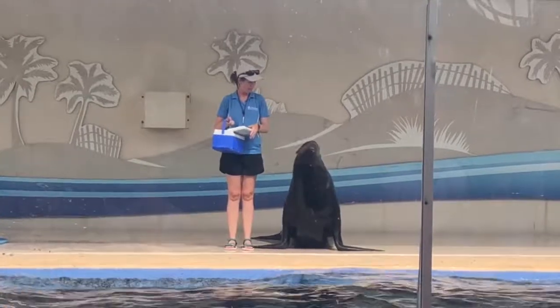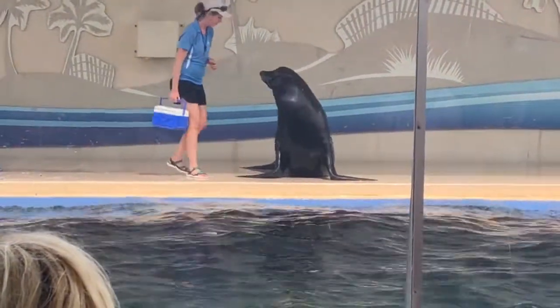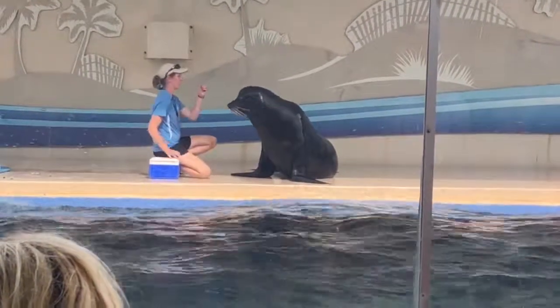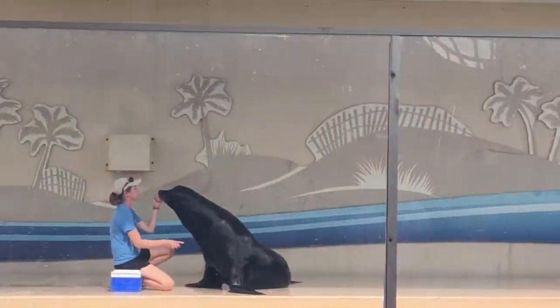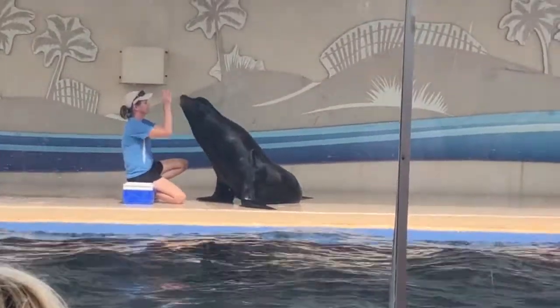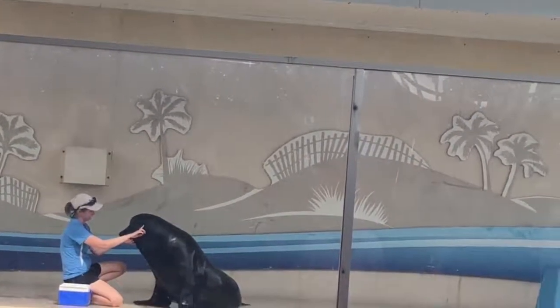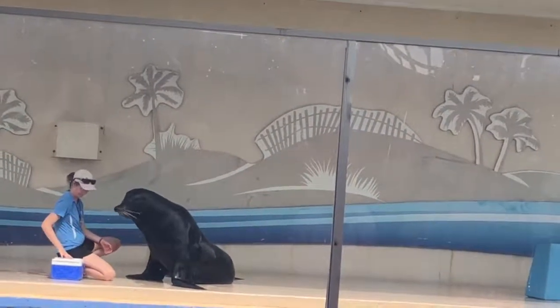So we're going to get started with the first difference, which is their ears. Now, of course, seals have ears, but they're just a very tiny pinhole, very similar to what you might see on a dolphin or a bird. But if you look closely at the side of Taylor's face, it looks like he has a little coffee bean back there — well, that is his external ear flap. Now, I know what you're thinking.